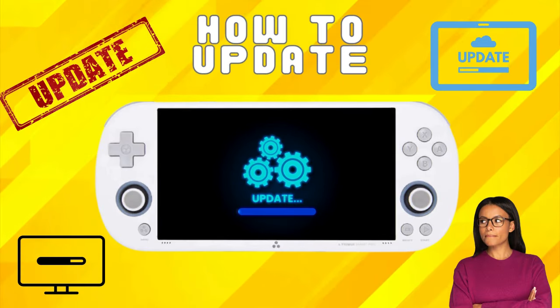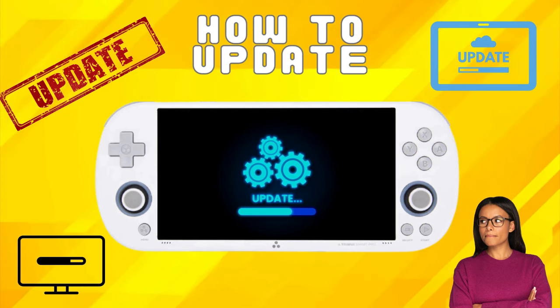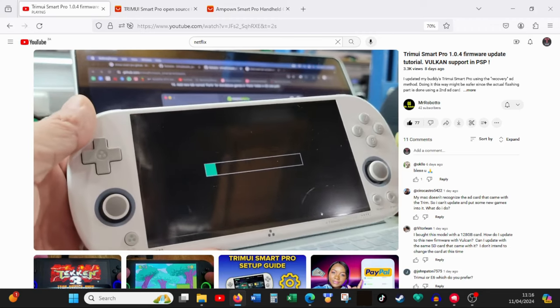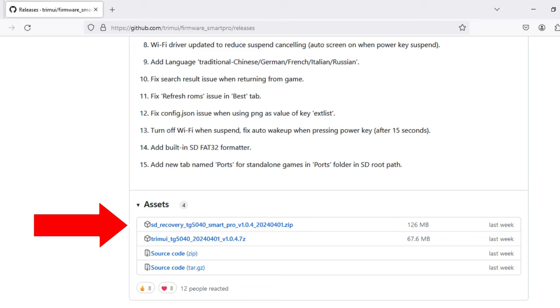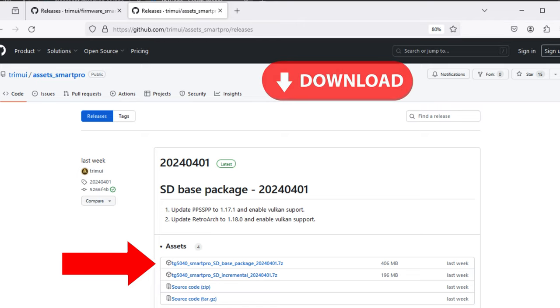Here is a quick rundown of how to update the unit. Bear in mind I don't own one, but if you want to see what this looks like in practice, check out Mr. Roboto's video linked in the description. First, visit the Trimui iSmart Pro GitHub page and locate the latest firmware release. There are two files to download: one to update the firmware on the unit and one to update the SD card that holds your other data. Download the firmware image and the SD base contents from the links in the description.